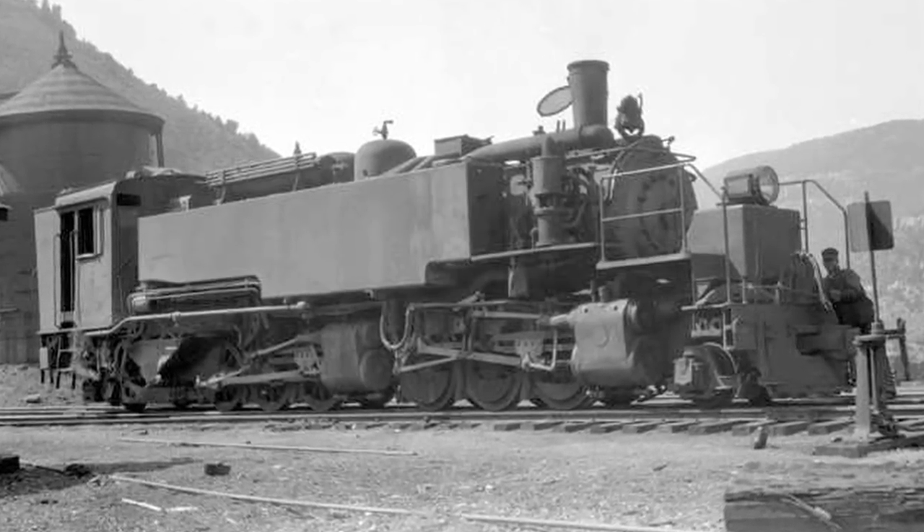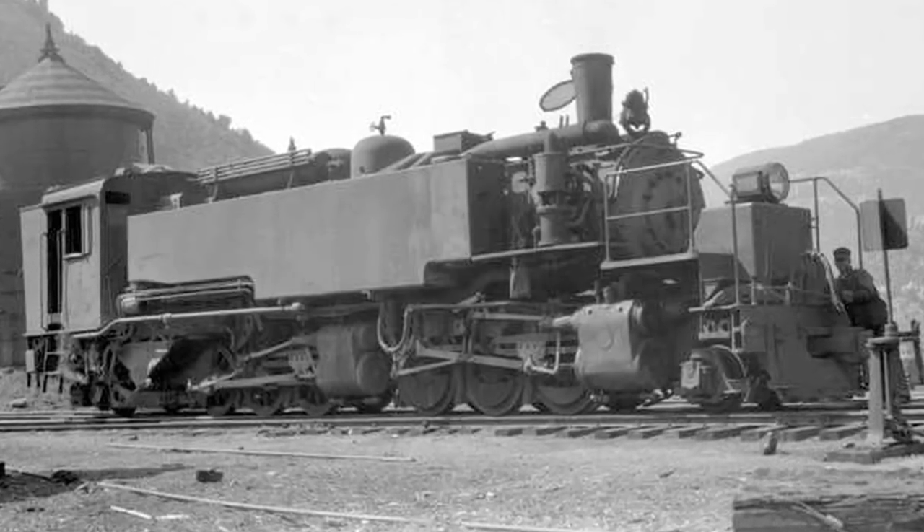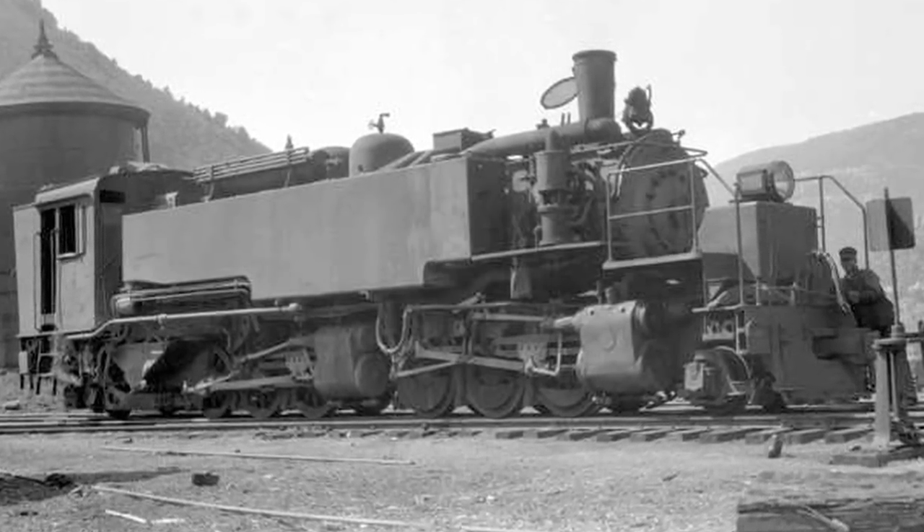Now check this out — this is an articulated engine, a Mali. I always figured these things to be huge, but look at that guy leaning against it. These things are teeny. They're not big at all. Each of the engine sections is about the size of a pickup truck.